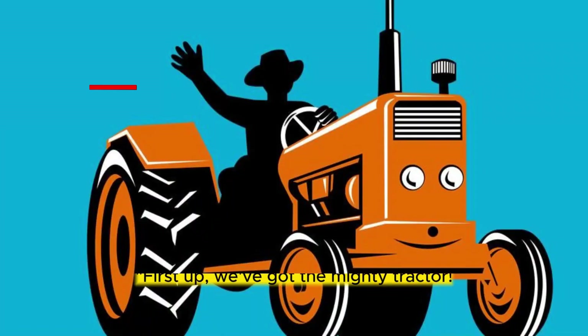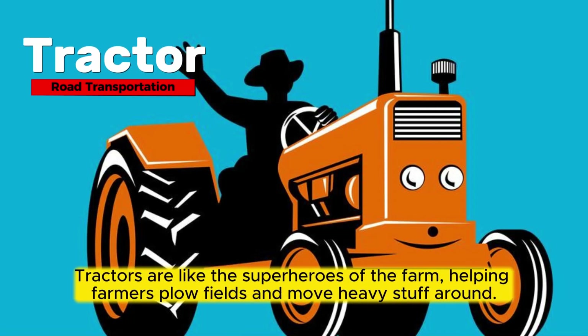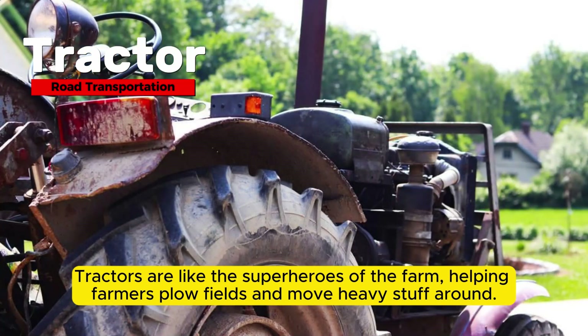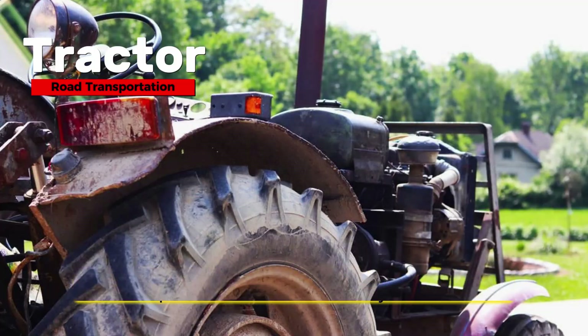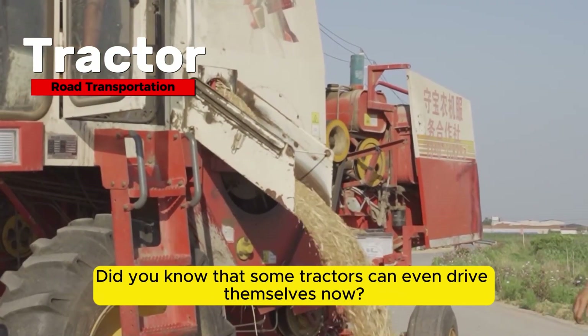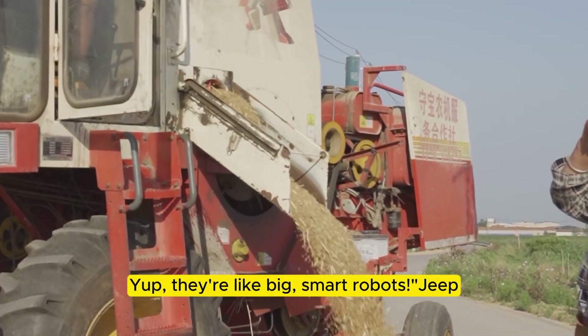First up, we've got the mighty tractor. Tractors are like the superheroes of the farm, helping farmers plow fields and move heavy stuff around. Did you know that some tractors can even drive themselves now? Yup, they're like big, smart robots.